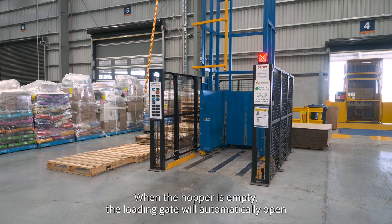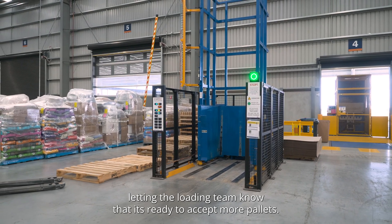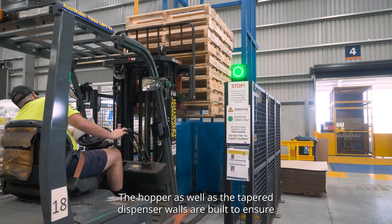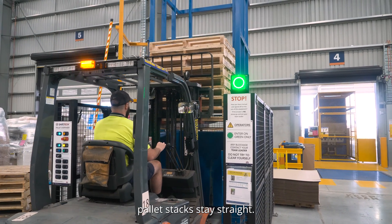When the hopper is empty, the loading gate will automatically open, letting the loading team know that it's ready to accept more pallets. The hopper as well as the tapered dispenser walls are built to ensure pallet stacks stay straight.